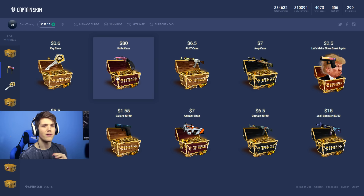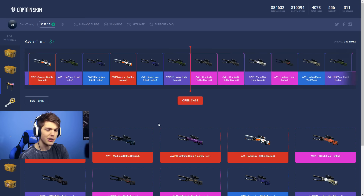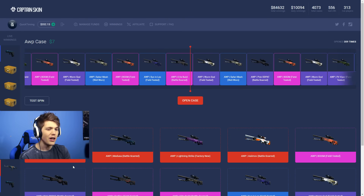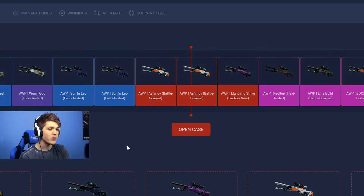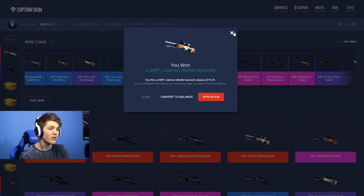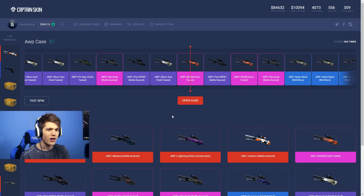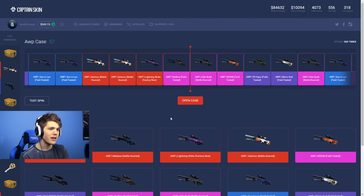So let's move on to just a regular AWP case. There is a Dragon Lore Field Tested here — I see a Dragon Lore Field Tested, also an AWP Medusa Battle Scarred. And we are getting a Battle Scarred Asimov — that is actually really good! This case is only $7, and I'm pretty sure a Battle Scarred Asimov goes for like $20 or something. Pretty happy with that one.